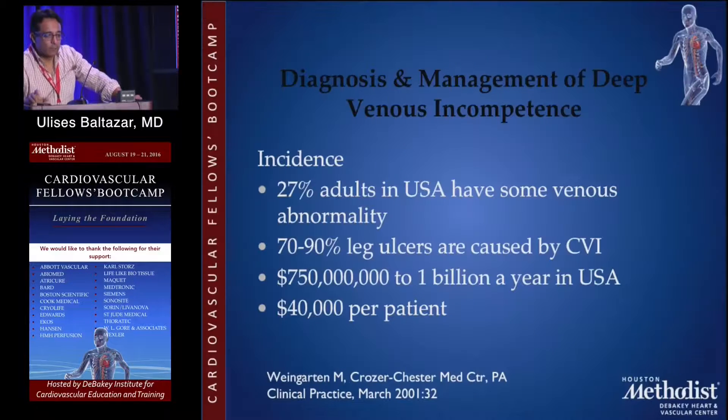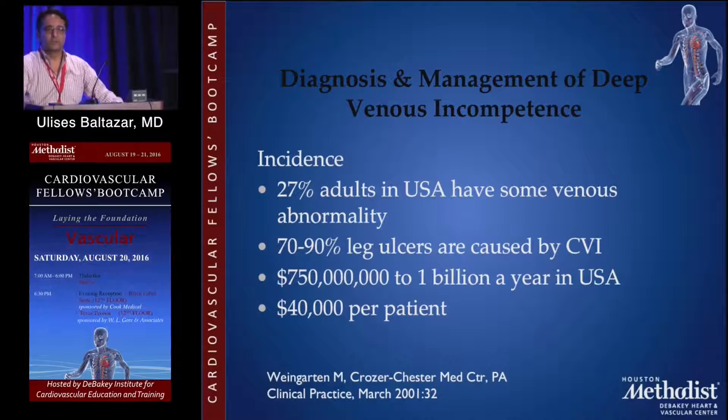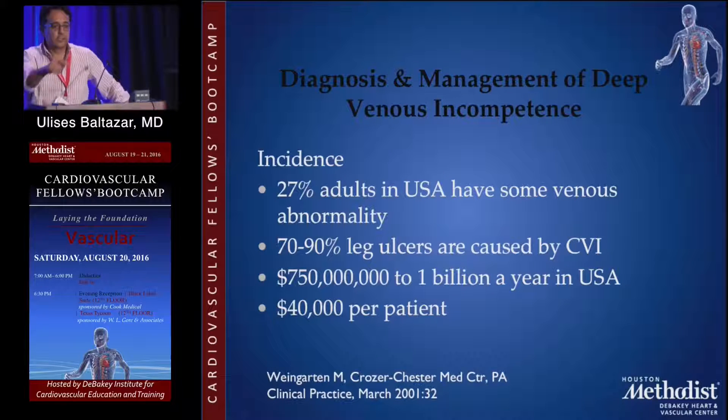What we're going to talk about is not a complete course about venous insufficiency — it's just a brief brush so you know what you're talking about when you go to your training places. At least you'll have an idea, and most of the stuff is going to be repetitive, so we're going to go through it so you guys don't fall asleep.